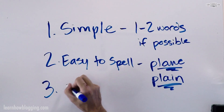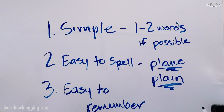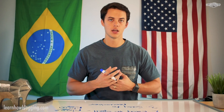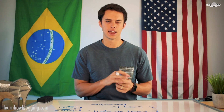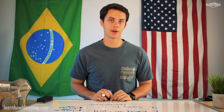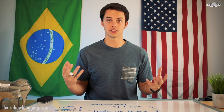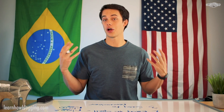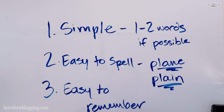The third key for finding the perfect domain name is look for a domain name that is easy to remember. This ties in with simple and easy to spell — find a domain name you can tell someone once and they'll never forget it. If you have funky words or confusing spellings, it'll be hard for people to remember. Think of examples like learnhowblogging.com or amazon.com — you hear them once and you really never forget them.